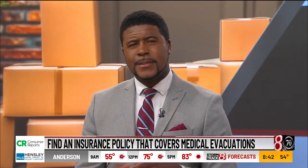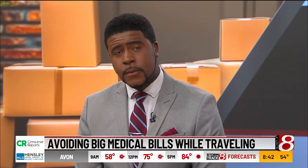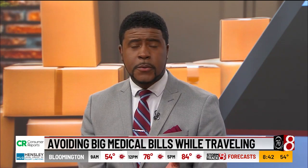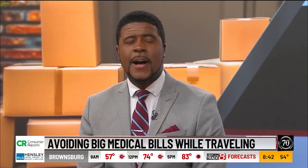One other tip from Consumer Reports: don't forget to check your passport's expiration date. Some countries require it to be valid for at least six months prior to the date of your trip. You can find more travel and insurance tips at ConsumerReports.com.